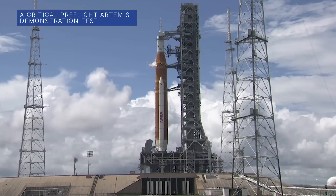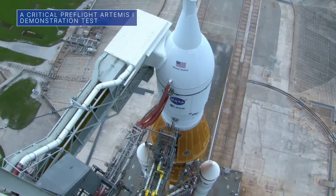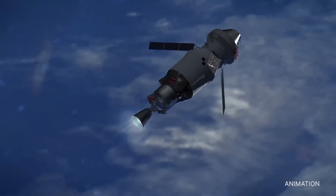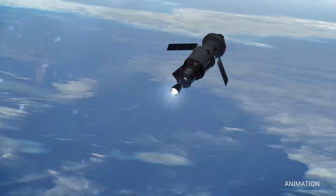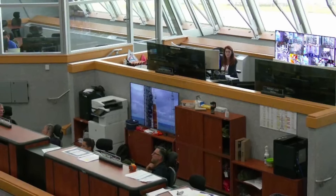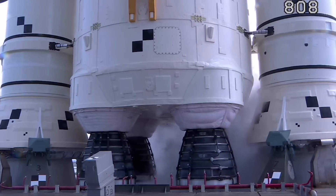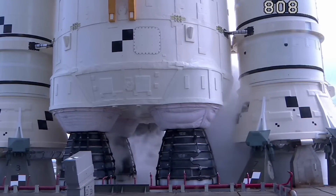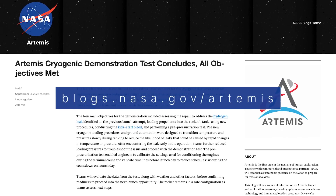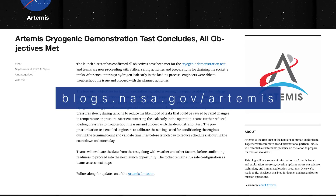On September 21, teams at our Kennedy Space Center conducted a cryogenic demonstration test with the Space Launch System, or SLS rocket, for our upcoming uncrewed Artemis I flight test around the moon. The demonstration test was designed to confirm the repair of a hydrogen leak from a previous launch attempt in early September, evaluate updated procedures for loading the rocket with propellant, and conduct additional evaluations. Keep up with the latest Artemis I updates on NASA's Artemis blog at blogs.nasa.gov/Artemis.